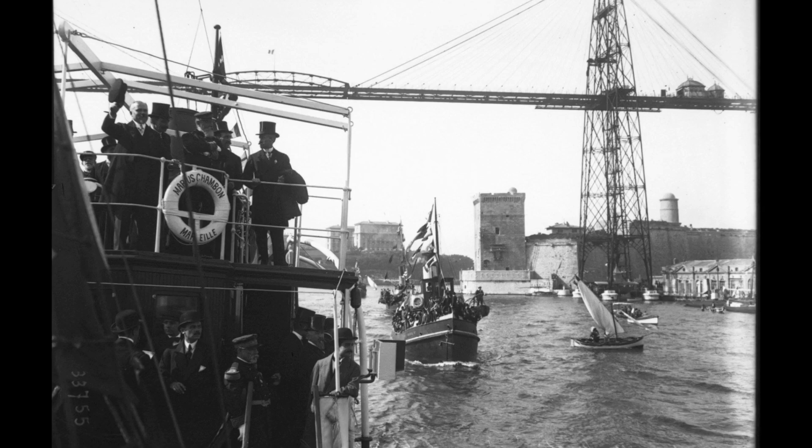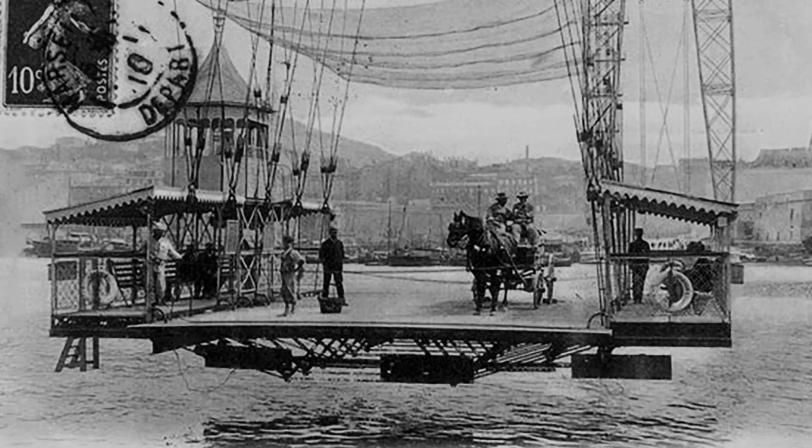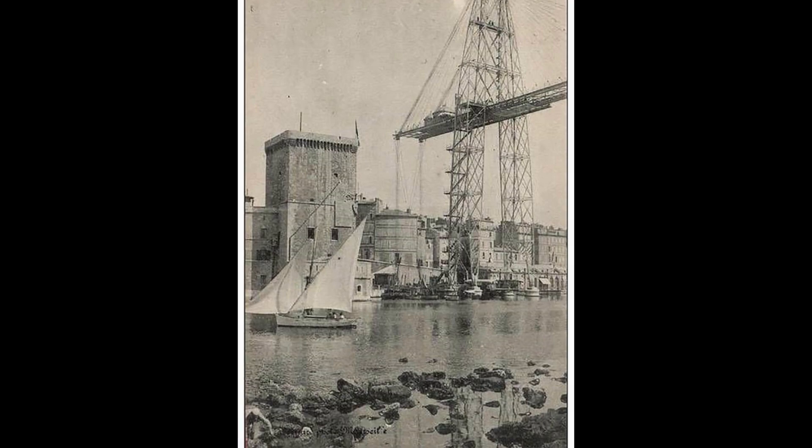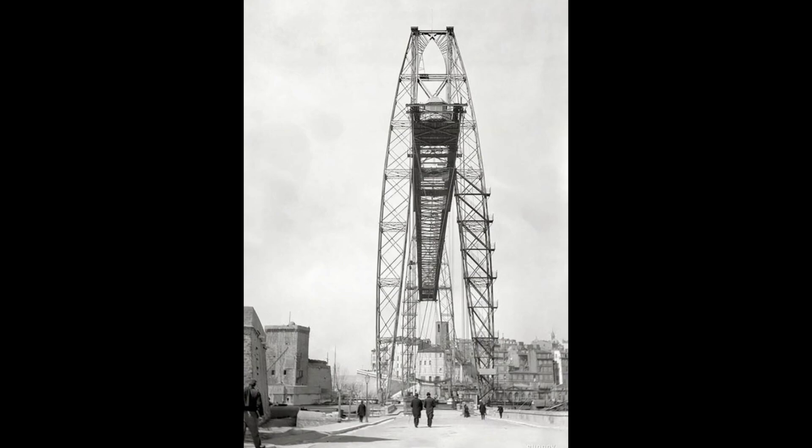The architect was a French engineer and industrialist, born in Saint-Fours-de-Lyon and died in Châteauneuf-sur-Loire, specializing in cable car transport. He is considered the inventor of the transport bridge and was the first to patent the idea in 1887.